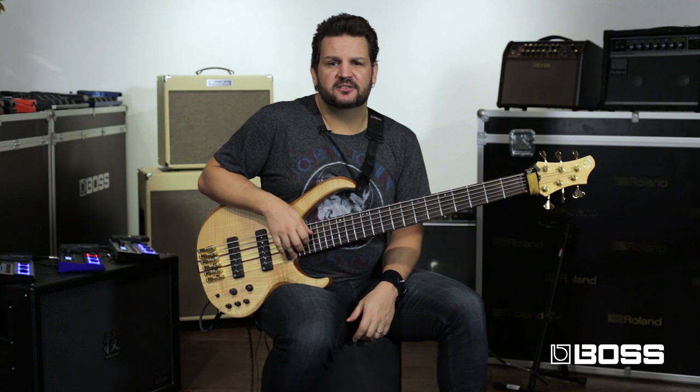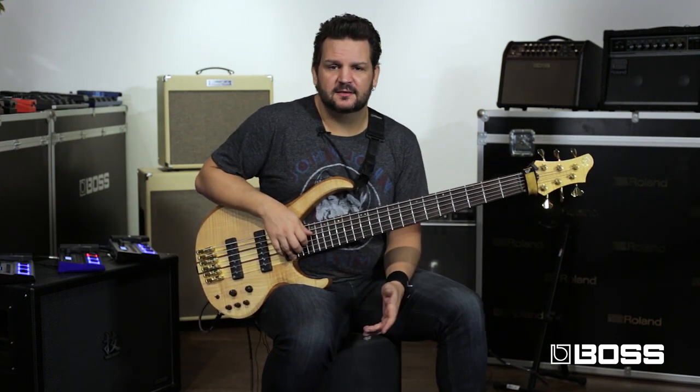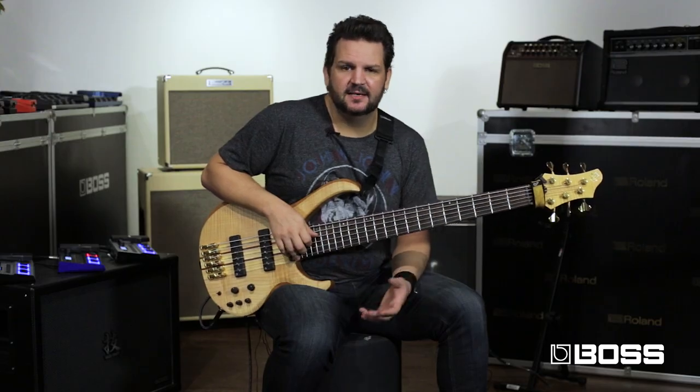My next patch is called 'Not That Mean.' It means it's a distortion — an overdrive actually, but not so strong. Something that you could emulate like a vintage amp. It's the sound that I use most of the time in Angra and many other projects because it's a very subtle drive, but it makes the bass cut through the mix much better. So here it is.